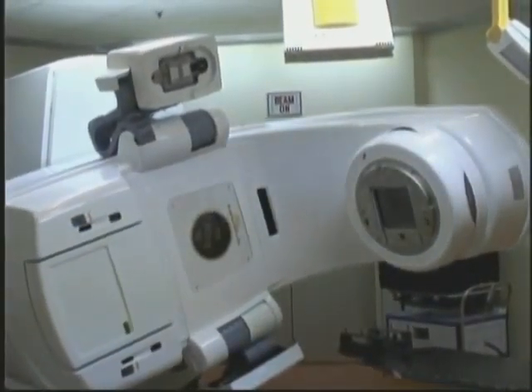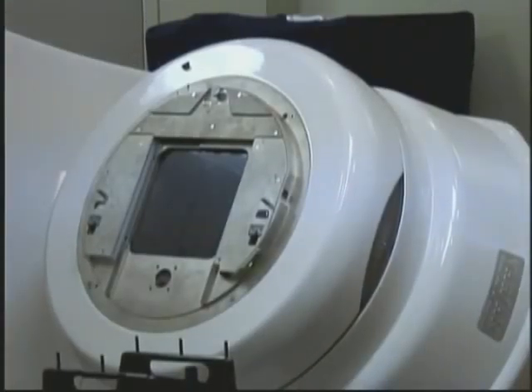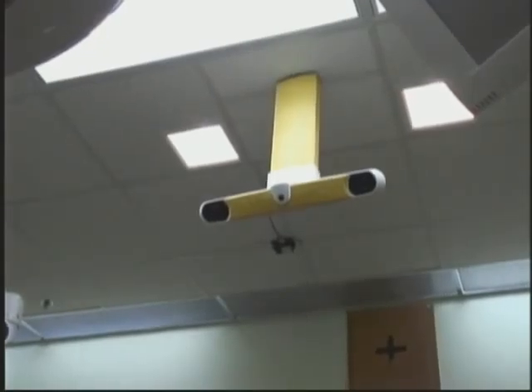This is the Novalis TX, the latest technology in radiation treatment. A course of treatment with conventional radiation might take up to two months. The Novalis TX can run that same course of treatment in less than five days.